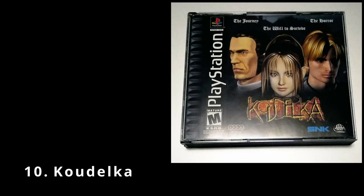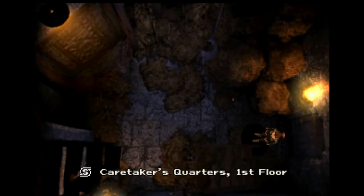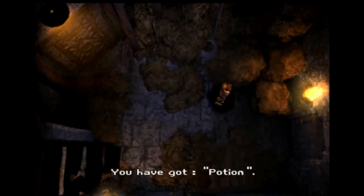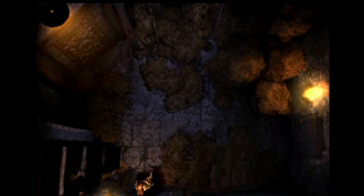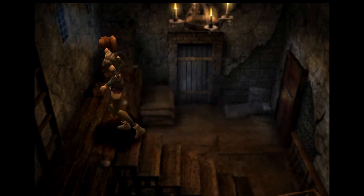First up we've got Koudelka, a horror-themed RPG released in 2000. The game is set in the year 1898 and three characters are sent to the Namaton Monastery in Wales, England: a young witch named Koudelka, a young man named Edward, and a priest named James. All three characters eventually meet and explore the dark mysterious monastery, now turned into a haunted house, and as the game progresses you'll learn of brutal murders.